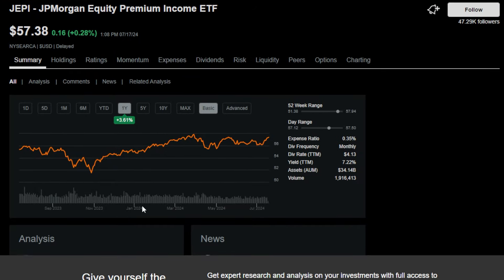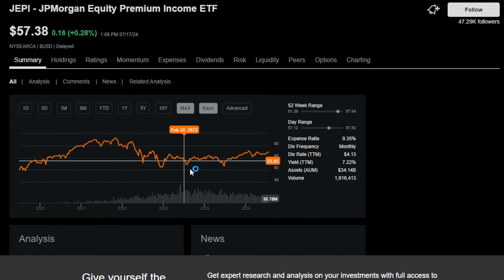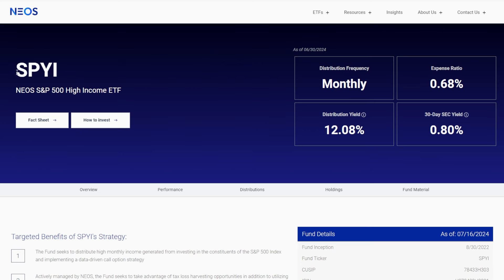Because of JEPI's strategy, this ETF doesn't really seem like it's going to have any sort of massive upside anytime soon as far as price return goes. And along with that, the roughly 7% trailing 12-month yield makes me personally think there are other better, higher quality income-oriented ETFs to invest into — which brings me to the specific ETF I'm going to use some of my JEPI proceeds on.